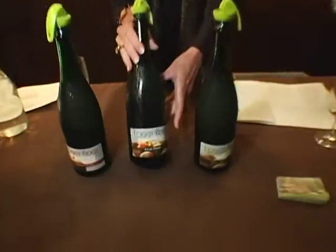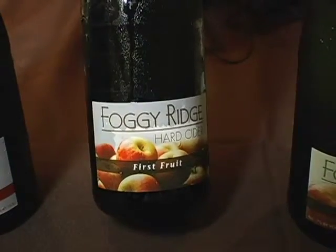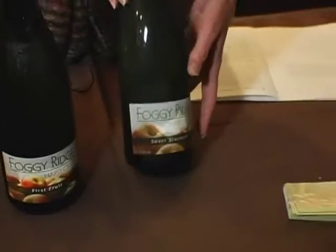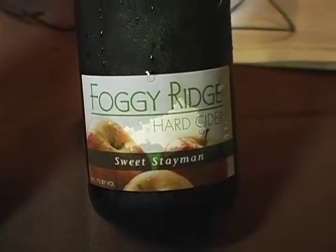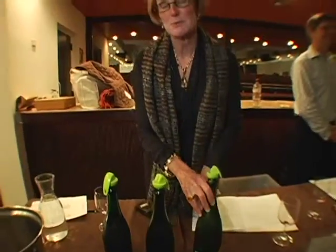I've talked to you about First Fruit — this is our best-selling cider, wonderful with pork. I think cider loves pork. And then finally, Sweet Stamen is lightly sweet. It's a wonderful fruity cider, comparable to a Riesling wine, and it's fabulous with barbecue.